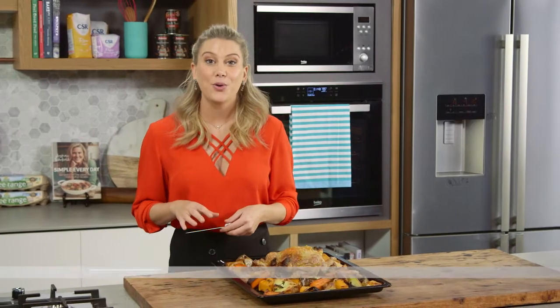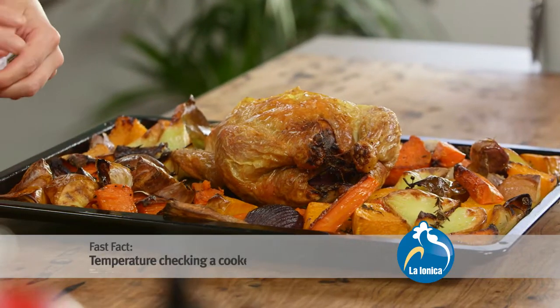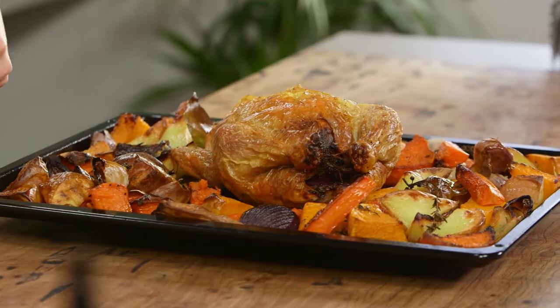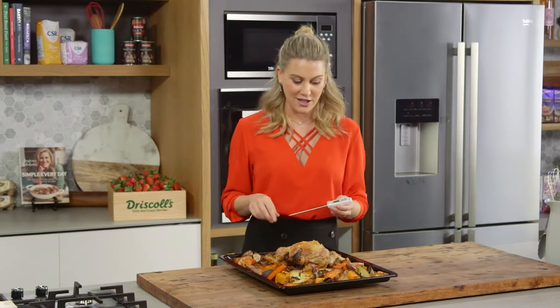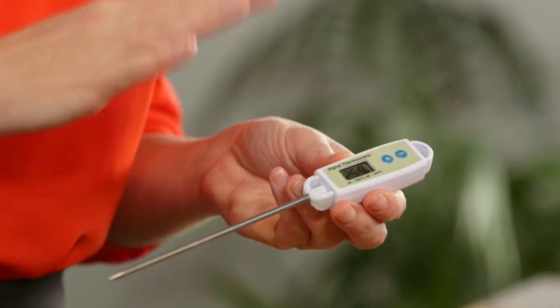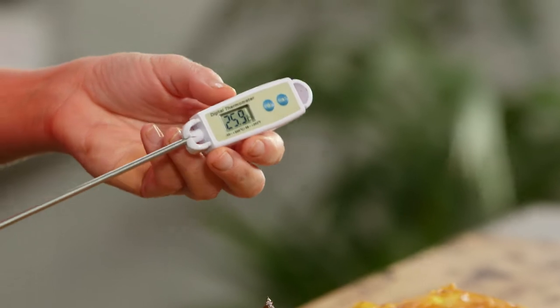Different meat requires different cooking times to destroy harmful bacteria. For example, a chicken's internal temperature is very different to a medium-rare steak, and that's why it's a good idea to invest in a thermometer like this. This is a food thermometer where we can get the most accurate temperature every single time.